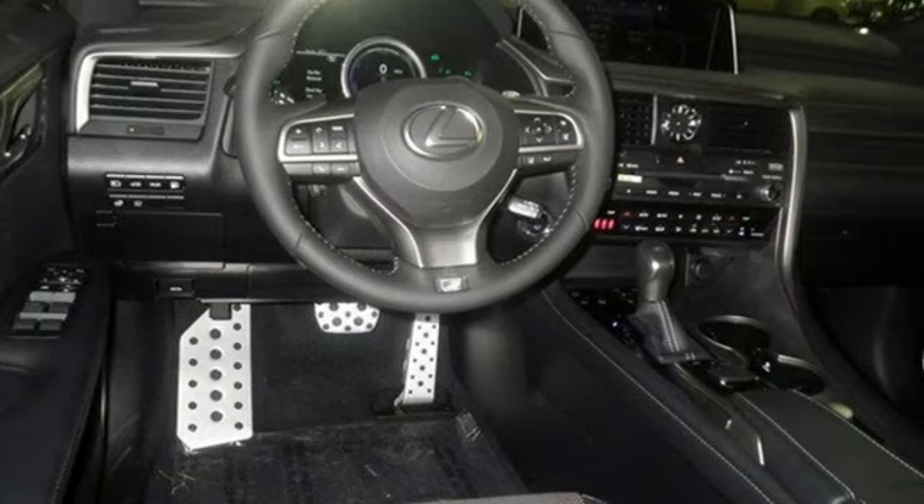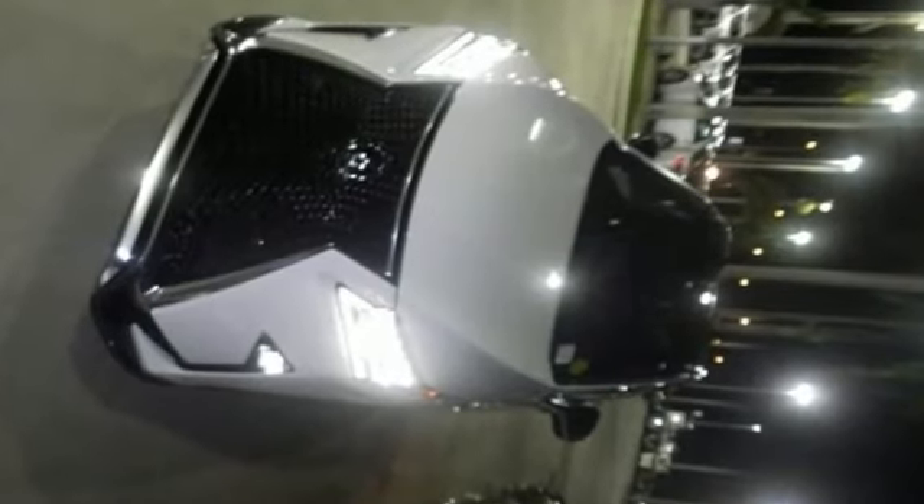It's the legendary elegance that only Lexus can deliver. Experience the RX 450 hybrid today.